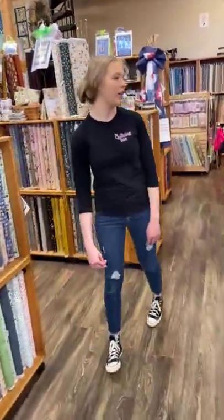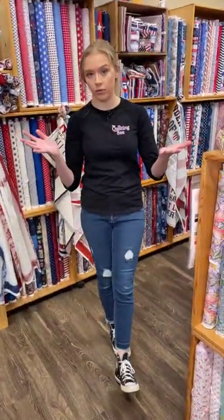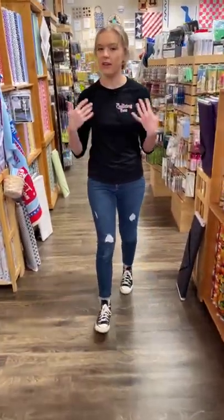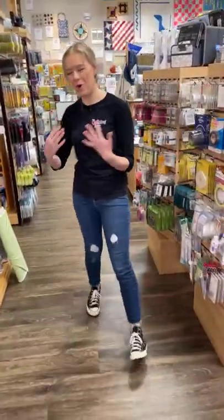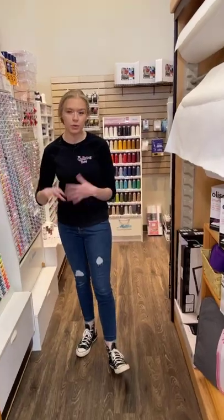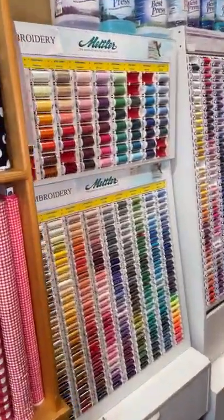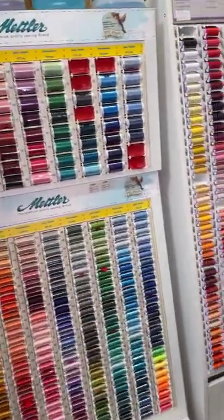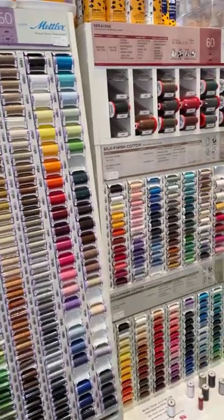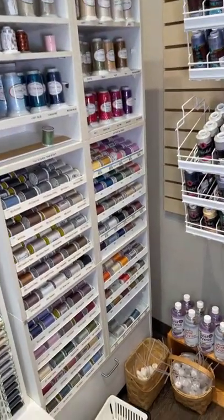We'll work this way this morning — a lot of our new fabric is up front right now so we're going to work through this half of the store. We haven't really come over here in our videos because we normally focus on fabric, but we also have all of this thread here. This right here is all of our Mettler thread. We've got different weights — our 50 weights, 40s, and 60s for different projects. We also have some hand quilting thread.